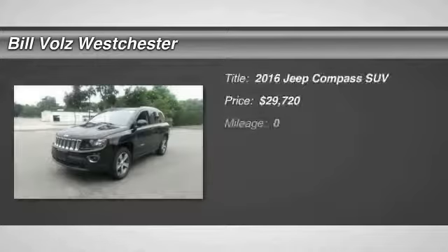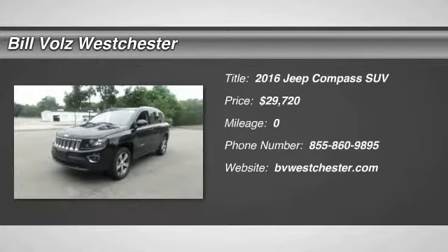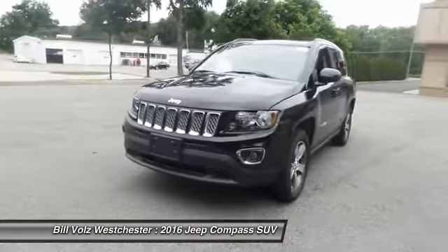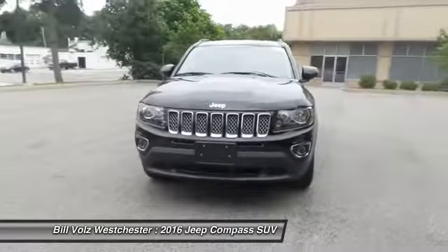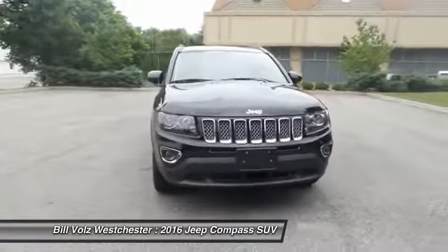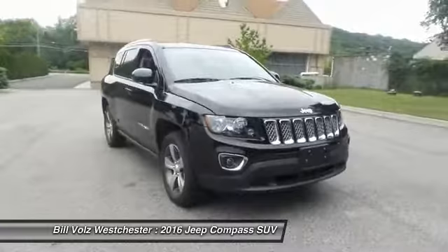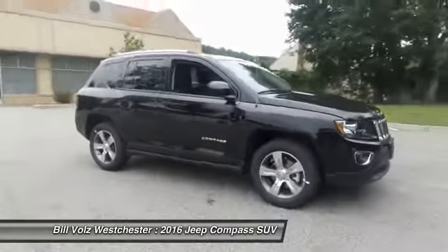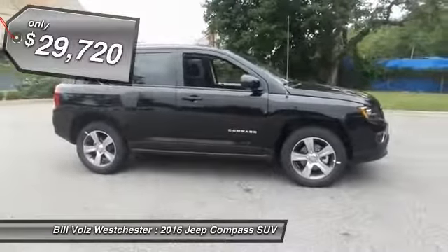The 2016 Jeep Compass. The Jeep Compass has a solid, sophisticated 16-valve engine. It features electronic variable valve timing that continually changes the torque curve, bringing more versatility to the 165 peak pound-feet of torque and more capability to the 172 peak horsepower. And it's priced below $30,000.